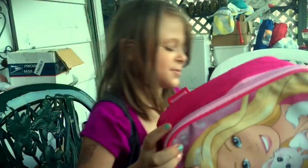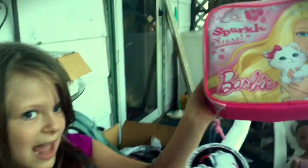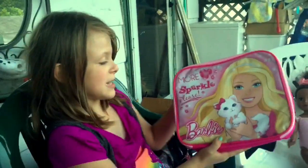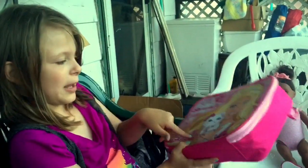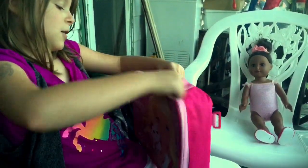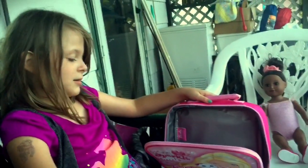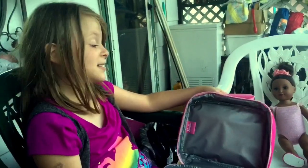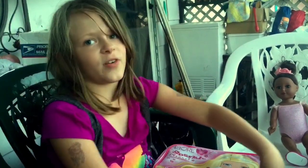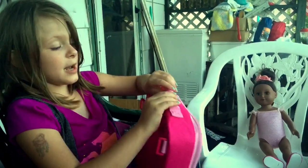I'll set that down right there. Here is the tag — we don't really need that. It says 'More Sparkle Please, Barbie' with her kitty cat. It looks pretty big, surprisingly — it's actually really big, so I can fit a lot of lunch in it. It snaps really easily and it's easy to hold.